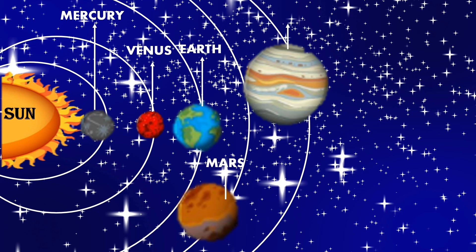Then comes the biggest planet, Jupiter. The next biggest planet is Saturn, which has a ring around it.